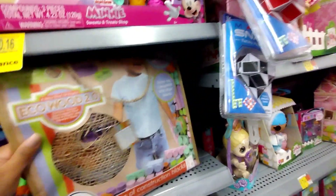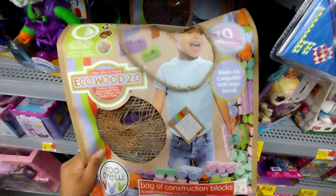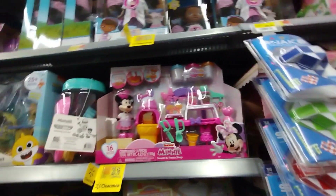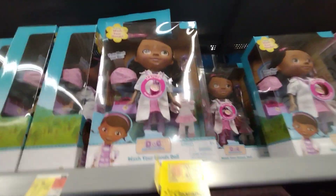They have this one for $15.79, was $22 — it's the Eco Wood Zoo. They also have the Minnie Mouse 16-piece set for $20.16, was $26.88, so about $7 off. And they have Moana for $20.